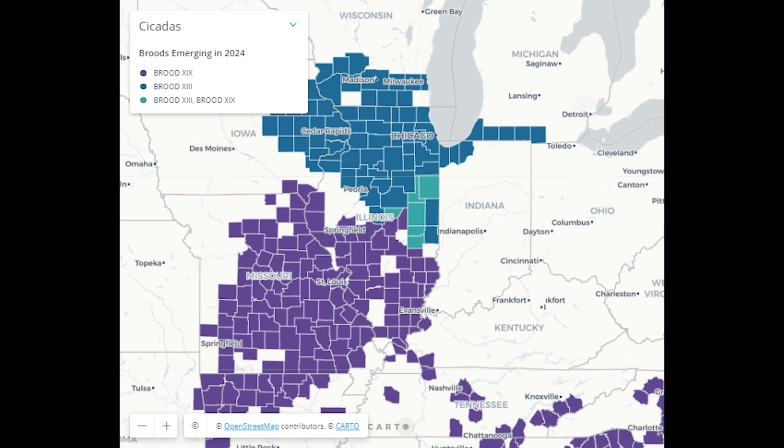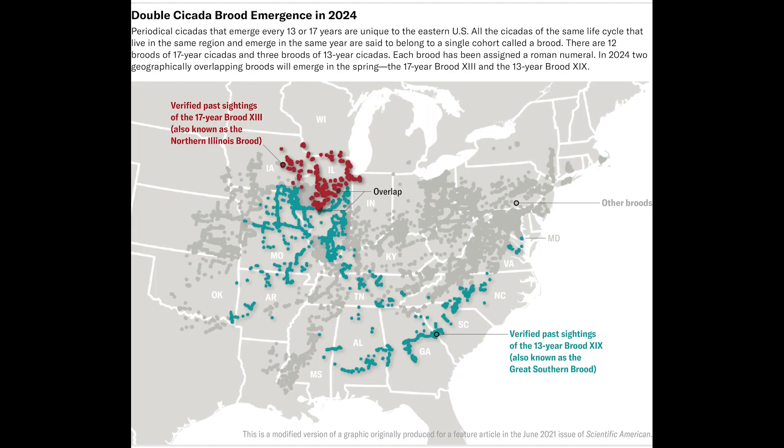Here's a closer look at where Illinois is divided by the two different broods. The biggest overlap of both broods will be across parts of central Illinois, where there will likely be more cicadas than anyone knows what to do with. There will be more than plenty across the entire state, and even nationally, Illinois will really be the hotspot for cicada activity very soon.